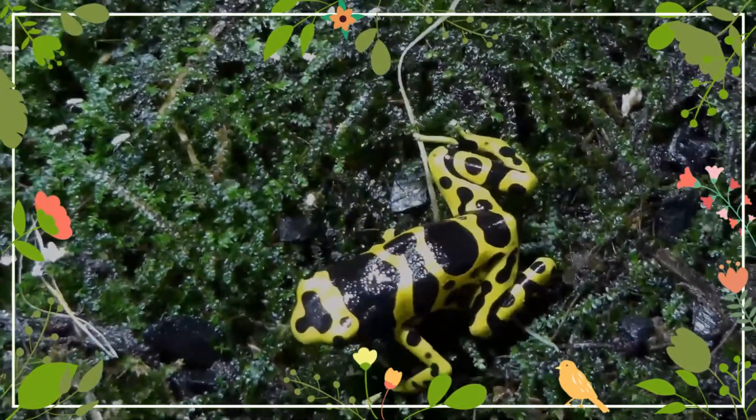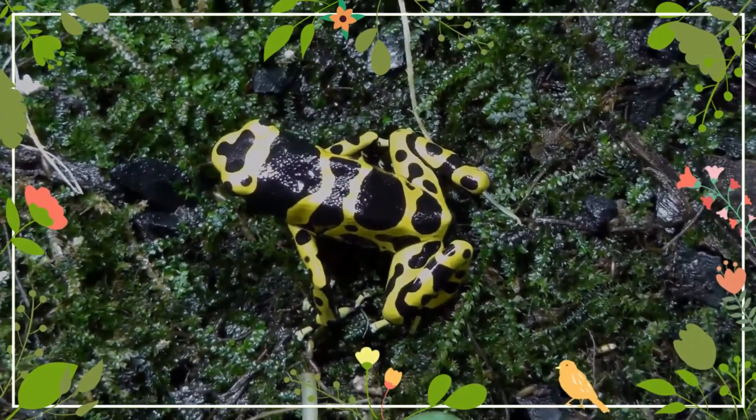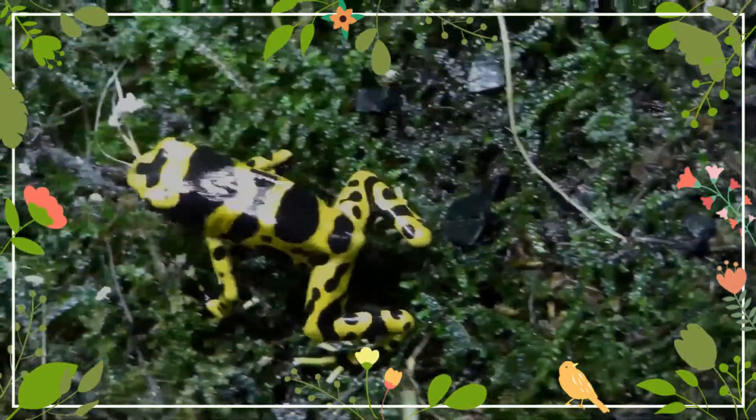Some morphs are orange in color, and variations exist within the species that dictate the extent of these markings, ranging from fine spots to thick, unbroken banding.